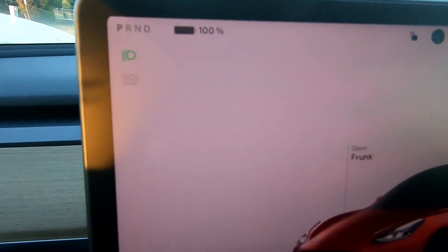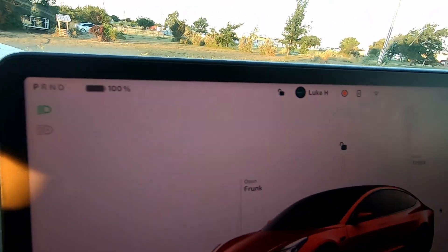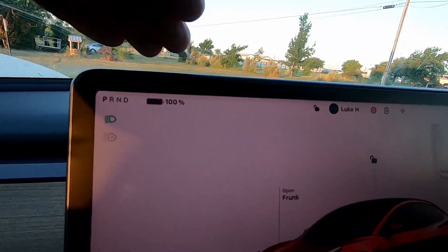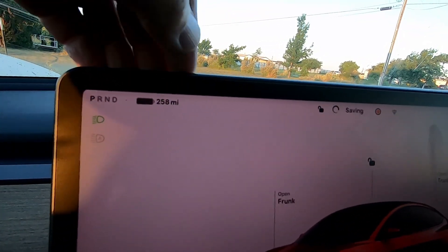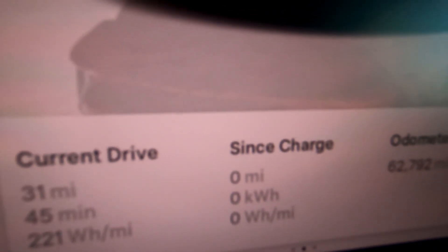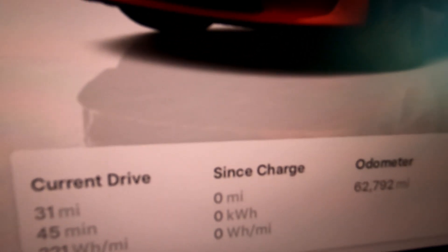I have a Level 2 charger at home and there's a Supercharger not too far from where I work. I'll end the test when I can't make it to either one without charging, then I'll plug in. Initial stats: it's day one, I'm at 100% state of charge. This car has the LFP battery, so it charges to 100%, giving me 258 miles of range. The since-charge trip shows zero miles and zero kilowatt hours.